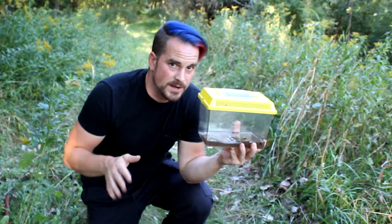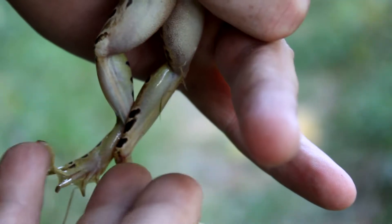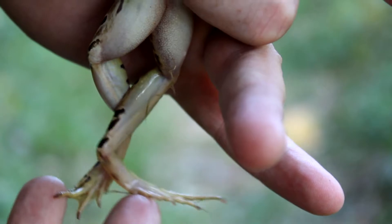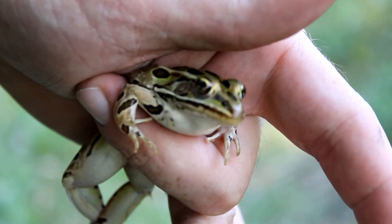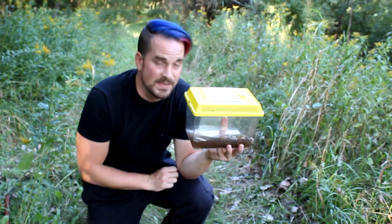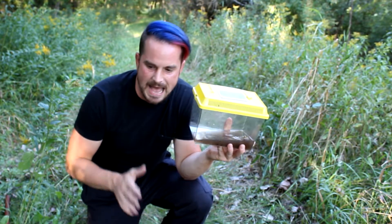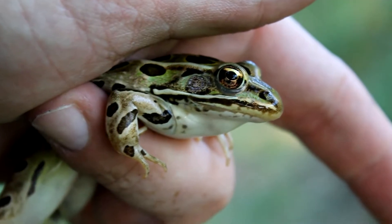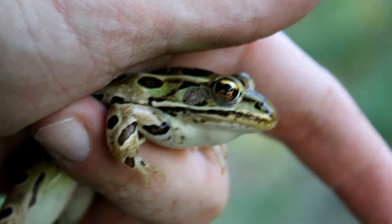They tend to get away from predators or anything else that startles them with a very long leap, and they might do one or two or three in a row. This makes them pretty elusive — if you miss on that first swipe, you're probably not going to catch one. They can jump pretty darn far too; they are swift. I would not be surprised if a three-meter distance is something these guys could easily make — I think I've seen three meters out of them before.